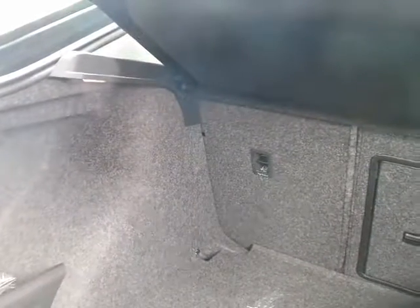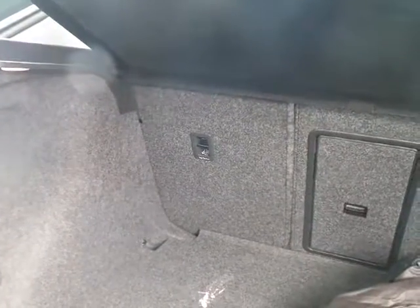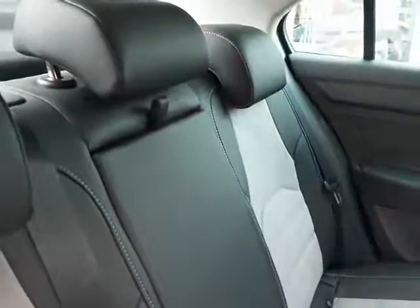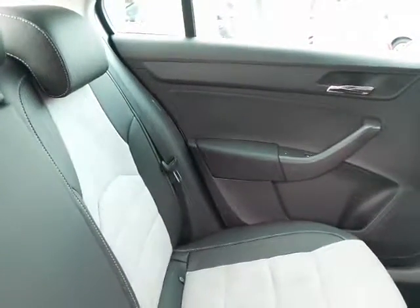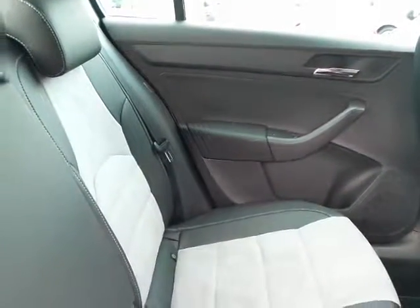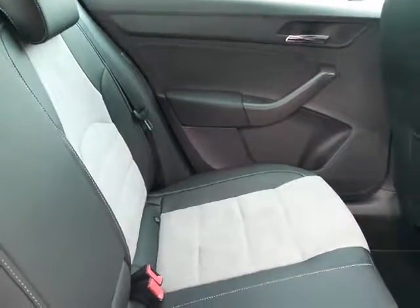Fantastic boot size with 60-40 split rear folding seats. Plenty of space in the rear, ample for passengers. Seats finished in a velo and leather trim, front and back — very stylish, very neat.